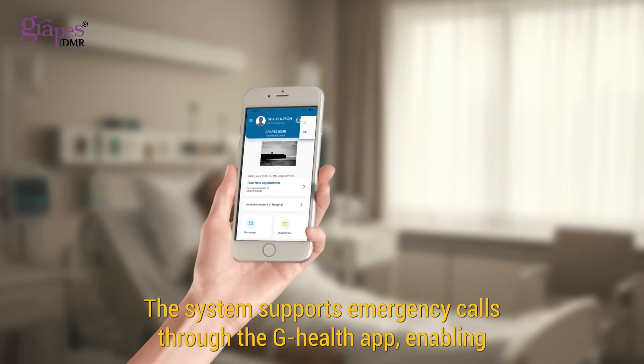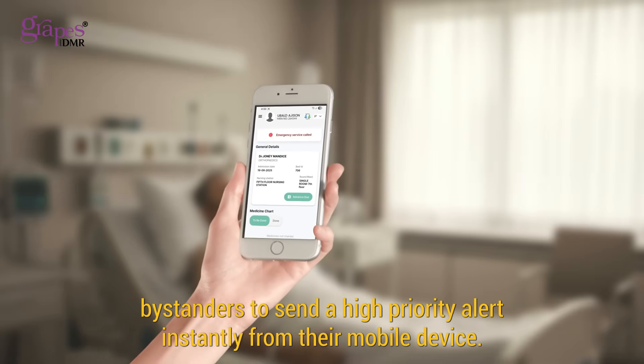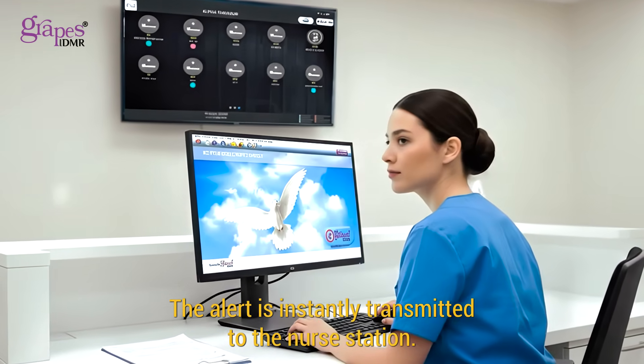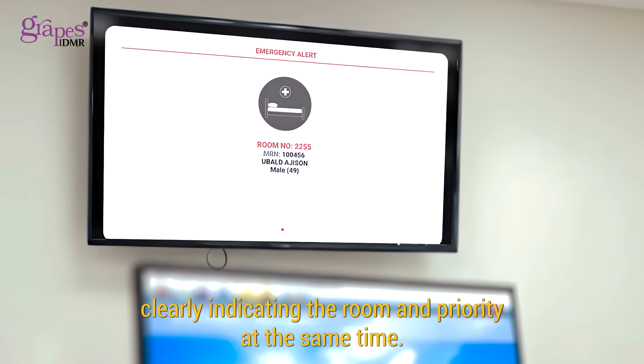Along with the bedside switch, the system supports emergency calls through the G-Health app, enabling bystanders to send a high-priority alert instantly from their mobile device. The alert is instantly transmitted to the nurse station, where the emergency notification appears on the monitoring screen.